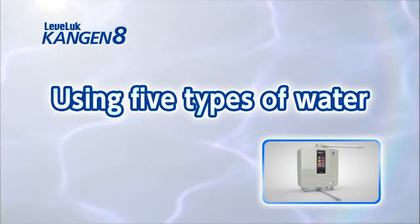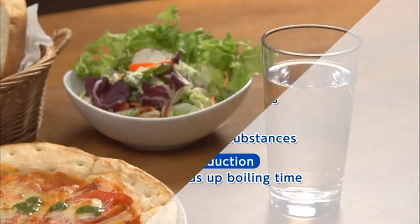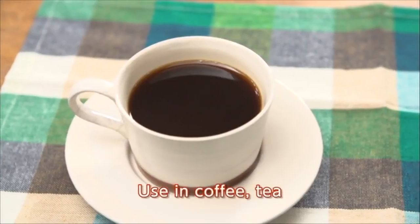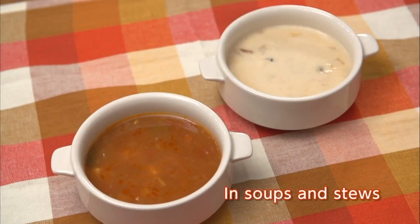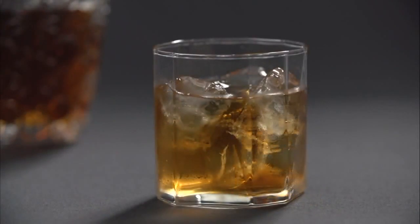Now we will show you various ways to use the five types of water the Levluck Kangen 8 produces. Kangen water makes drinking water and meals tastier. It helps to balance an overly acidic diet, and gives brewed coffee or tea a wonderfully mild flavor. It brings out the flavor and fragrance of soups and stews, reducing the need for salt. Add Kangen water to alcohol with a high acid content, such as whiskey, for a smoother, milder flavor.